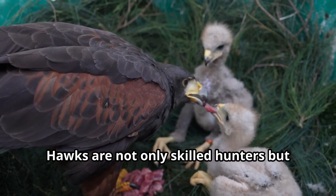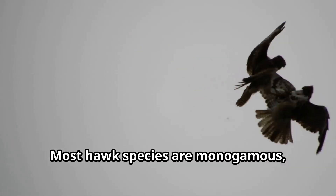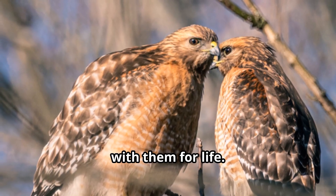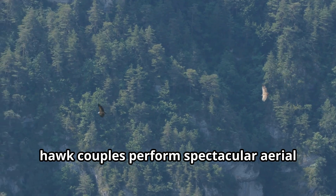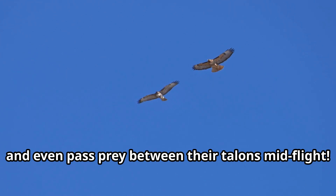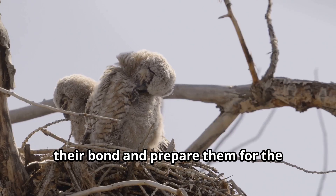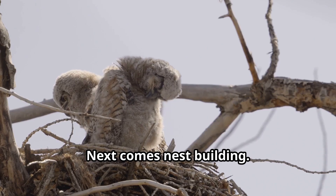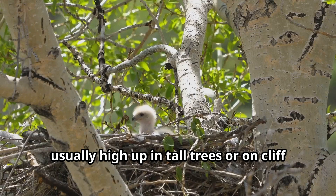Hawks are not only skilled hunters but also devoted parents. Most hawk species are monogamous, meaning they find one partner and stay with them for life. When breeding season arrives, usually in spring, hawk couples perform spectacular aerial courtship displays — they soar together, dive, and even pass prey between their talons mid-flight. These stunning aerial dances strengthen their bond and prepare them for the challenges of raising young.